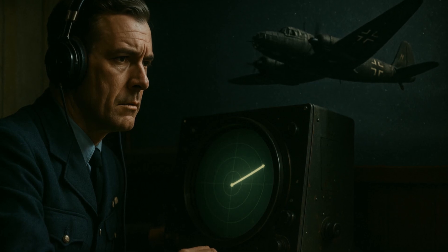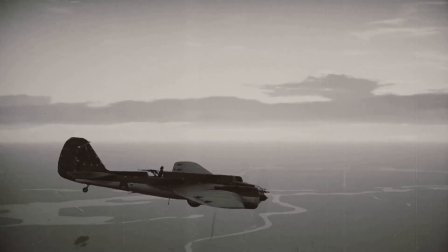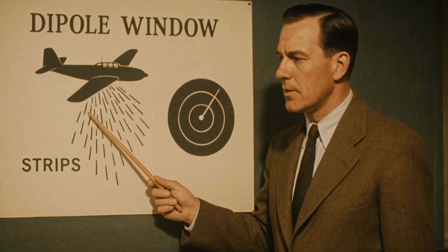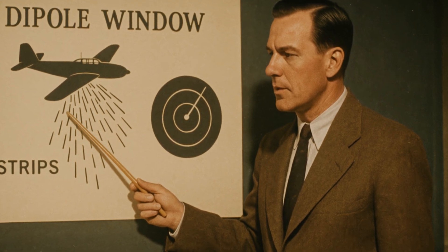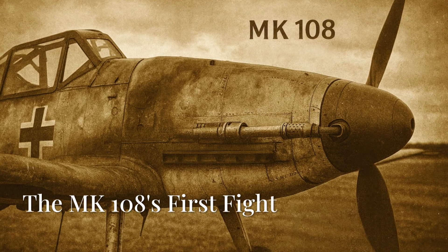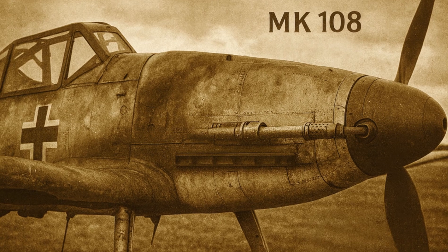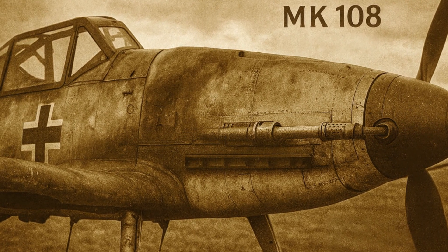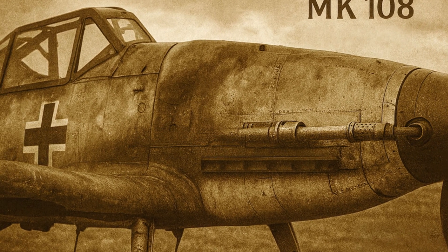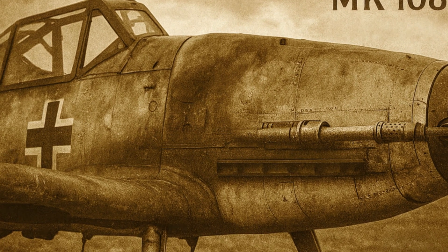Special attention was given to new fighter models — the Mustang and Thunderbolt — which now patrolled the skies literally over every formation. Additionally, the British began actively implementing electronic warfare measures. To protect their bombers from German night fighters equipped with radar and MK-108 cannons, they used radar countermeasures — the famous 'Window.' This simple but effective tool confused German radars and saved many lives. The MK-108 cannon first saw action in the summer of 1943, when the first groups of BF-109 G6-U4 and FW-190 A6-R2 fighter planes, armed with the new weapon, were sent into battle against American bombers.